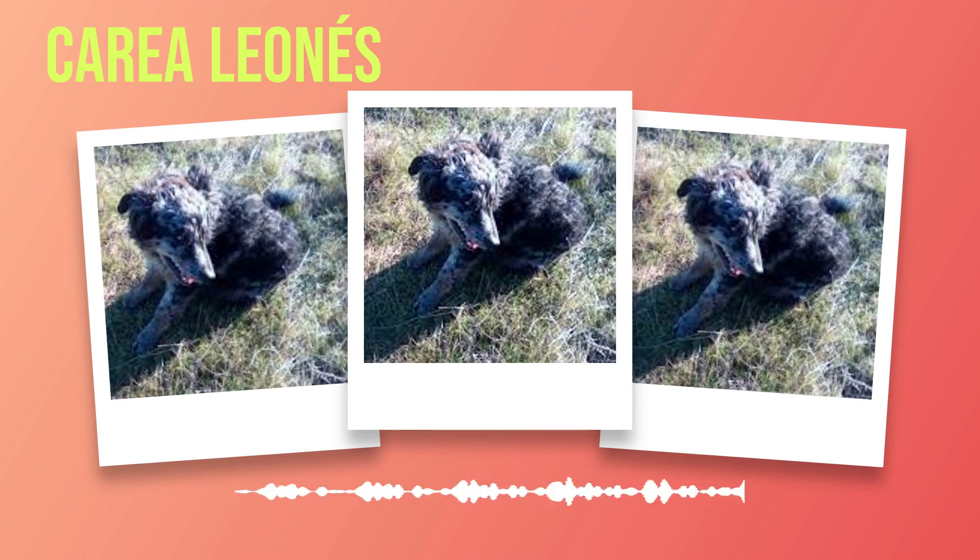Socialization plays an important role in shaping your Correa Leones' behavior from an early age. Exposing them to various environments, people, and other animals helps prevent behavioral issues and ensures they grow up to be well-rounded dogs. Enrolling them in puppy classes or engaging in regular socialization activities can help them develop into confident and friendly companions. Regular visits to the veterinarian are essential for maintaining your Correa Leones' health. Vaccinations, deworming, and routine checkups are necessary to prevent diseases and catch any potential health concerns early on. Your veterinarian can also provide guidance on specific health issues that may be more prevalent in this breed.